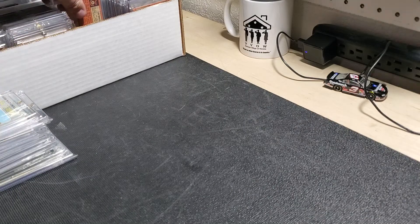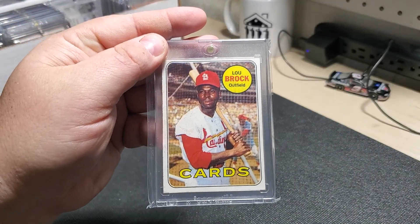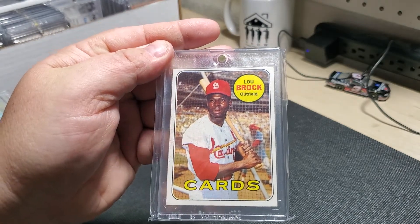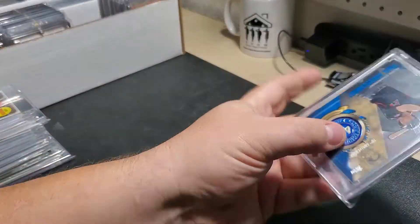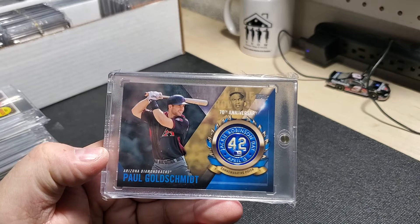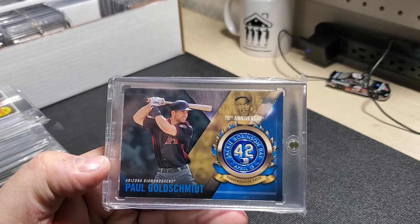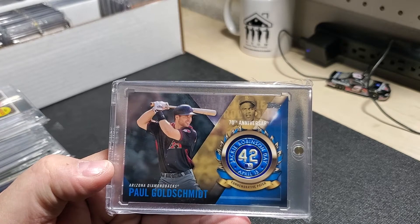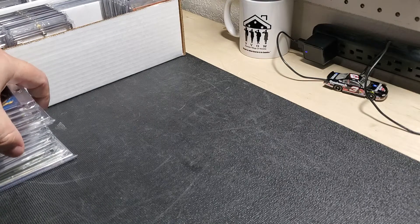1970 Topps ERA leaders. Lou Brock — I do have a couple of these. This one I picked up at a card shop, the other one at a card show recently. This was a trade with a YouTuber — he's a big Cubs fan, and of course I'm a Cardinals fan. So I gave him some Nico Hoerner stuff and he sent me a surprise amount of stuff. Good guy.